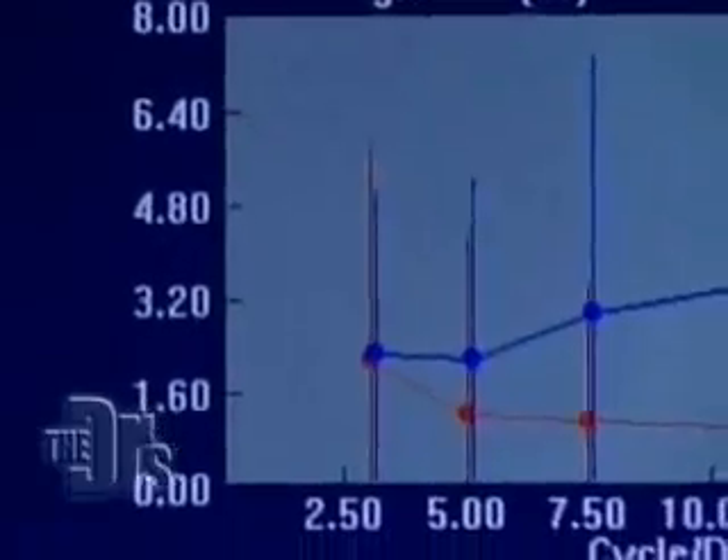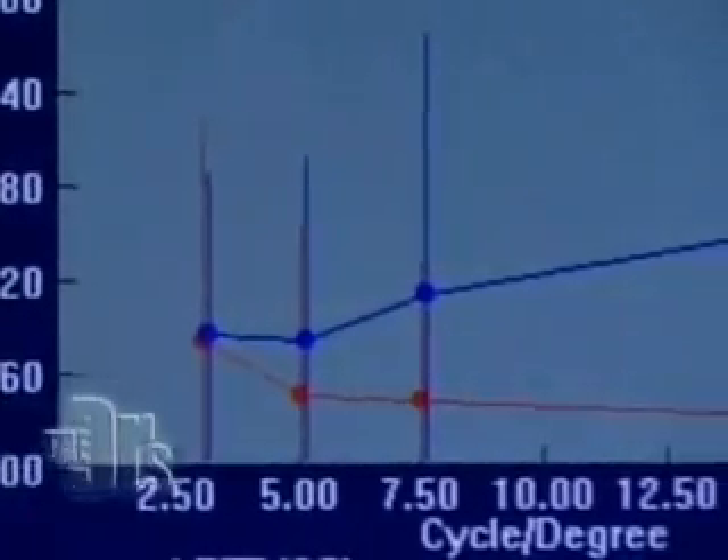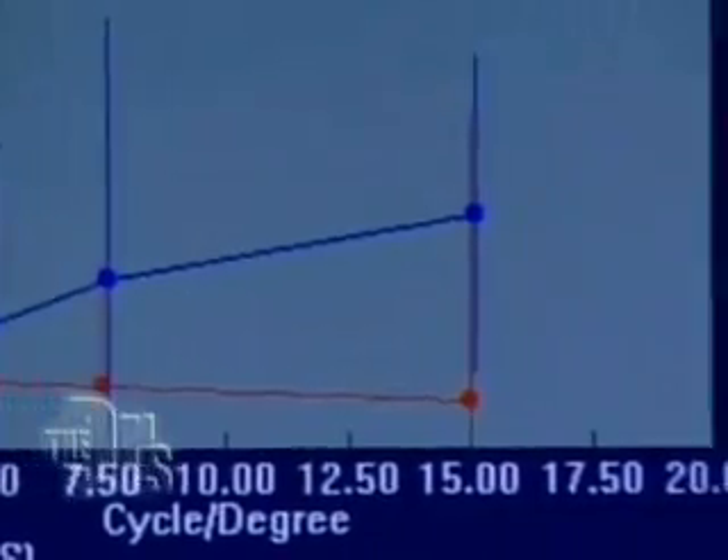If you're a parent or planning to become one, we're going to show you a new high-tech eye exam. It's for babies and toddlers, and it can help you catch potential eye problems before they even start. It does this by measuring their brain waves.